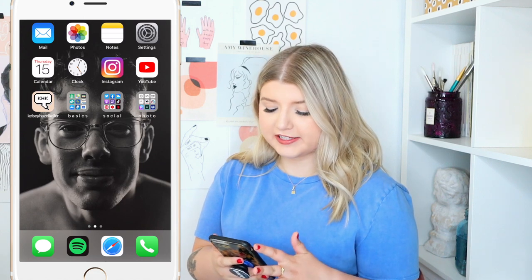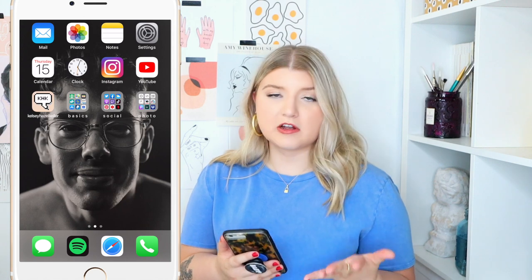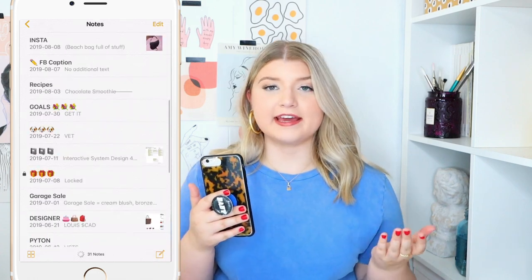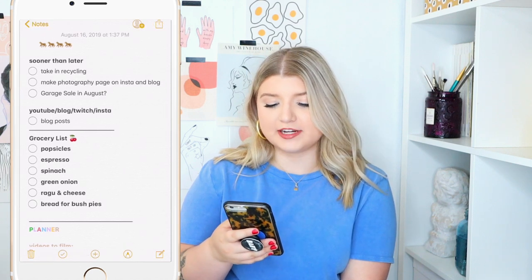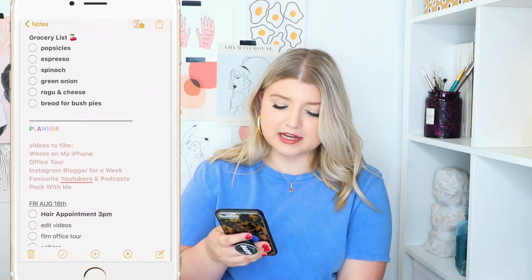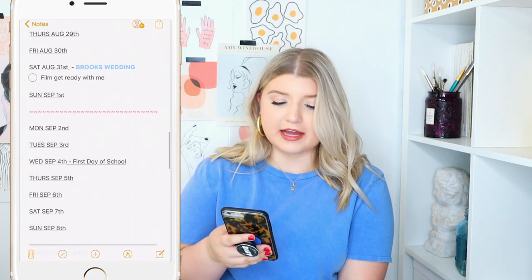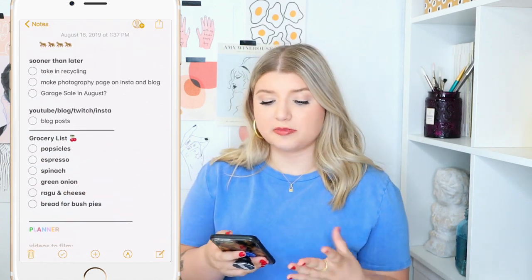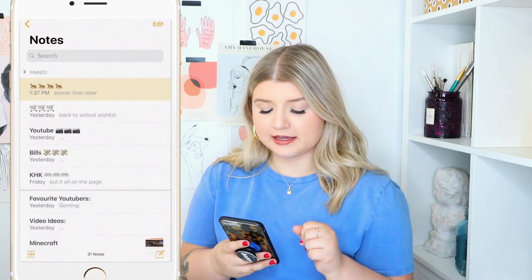Then we have a couple of the basic apps on the very top — mail, photos, settings. But one of my most commonly used apps is the Notes app. I have a lot of notes on here. The top one is kind of my everyday to-do list, grocery list, planner, little notes that I want to remember. It's kind of my alternative to using a calendar or a planner — I've just always found this works best for me.